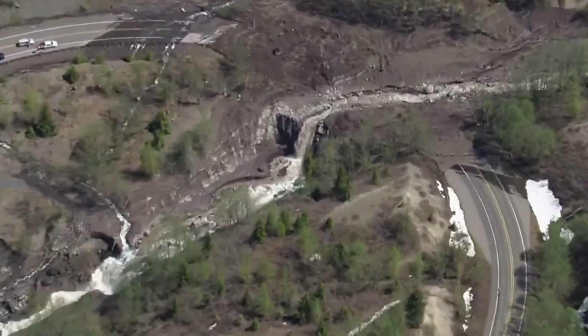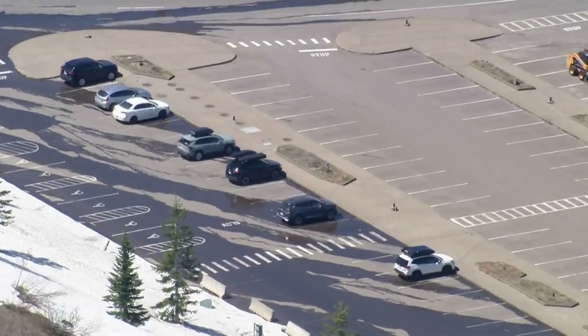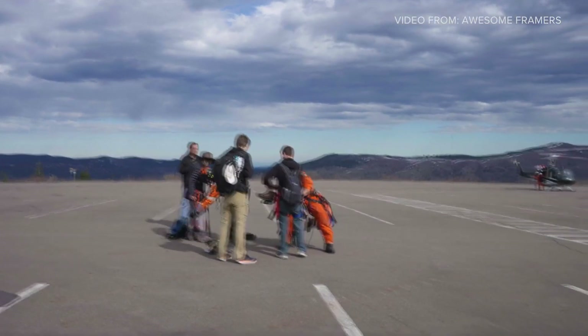After a landslide last May blew through a stretch of highway and took out a bridge, trapping about a dozen visitors who had to be rescued by helicopter.